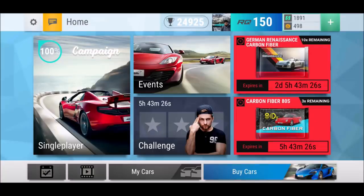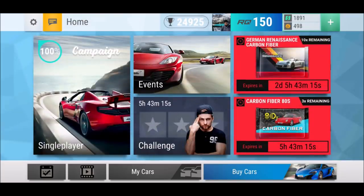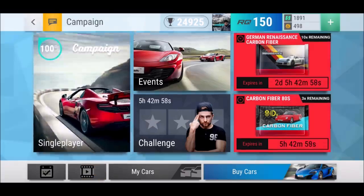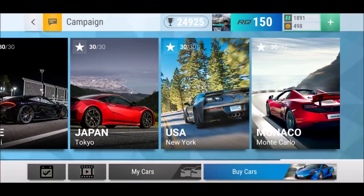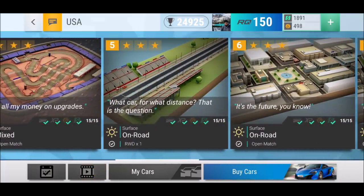Welcome back to Top Twice. I got a couple of new ultra rares, I maxed them out and they're very interesting — could be some of the fastest ones around. I want to test today on a quarter mile, a half mile, and a full mile which ultra rare is performing the best. To do this we go into Campaign USA and then into round number five — what car for what distance, that is the question.